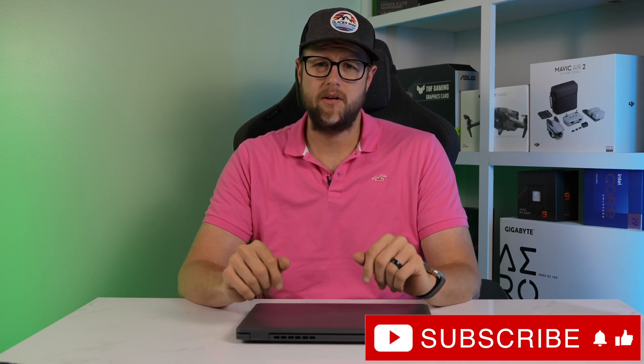Hello everyone and welcome back to Maine Tech. If you're new here, don't forget to hit the subscribe button and the bell icon so you won't miss any of our videos.